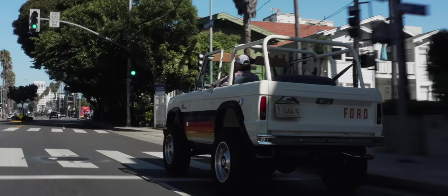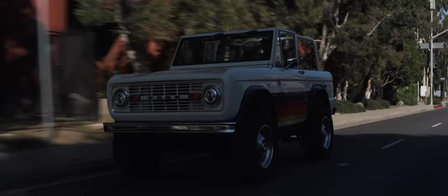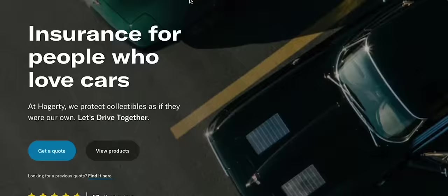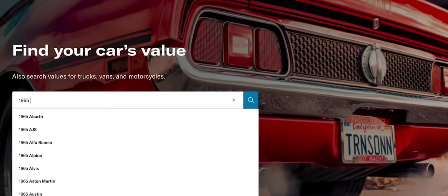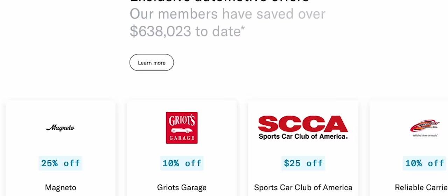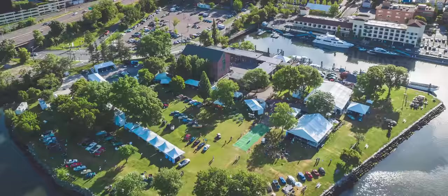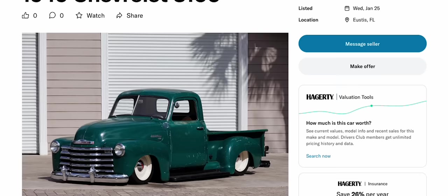Now that I've got your attention, it's time to briefly put on a slightly more formal, professional, knowing yet faintly plaintive voice. You can help support these videos by joining the Hagerty Drivers Club. It includes a subscription to our award-winning magazine, unlimited access to our valuation tool, 24-7 flatbed roadside assistance, free classified listings, exclusive coupons and offers, and early access and VIP perks to select Hagerty events. More info in the link below.